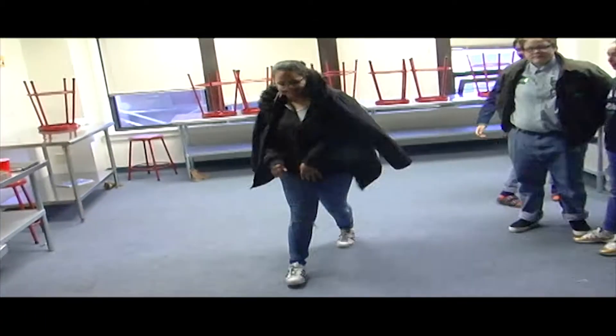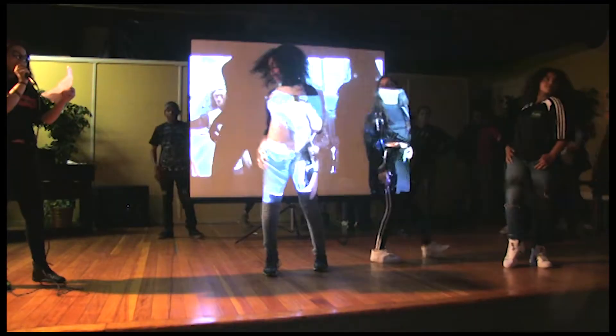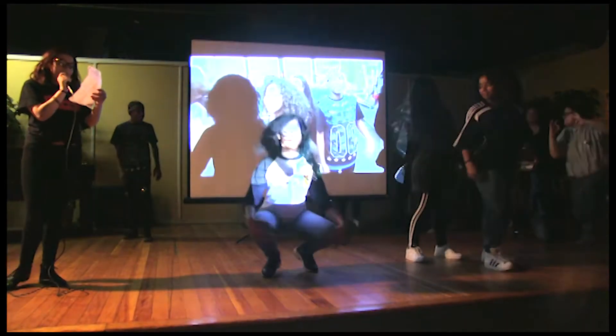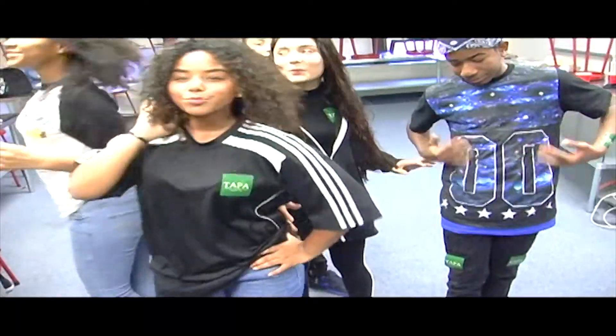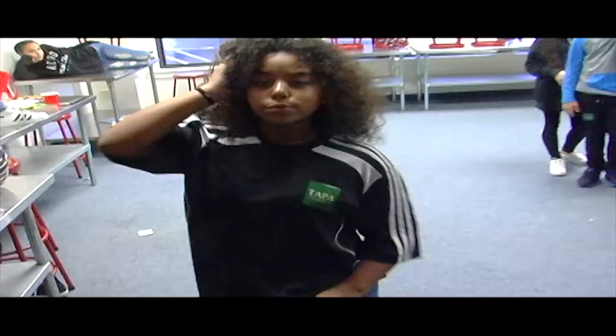Next we have our spring collection! This includes comfy all-around feeling clothes, t-shirts, sweatpants, an optional hoodie, and it's all about being uniquely you! Here come our spring model dancers!